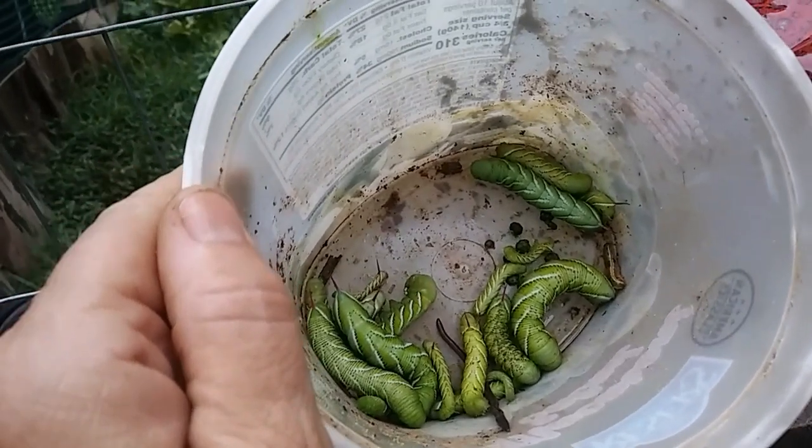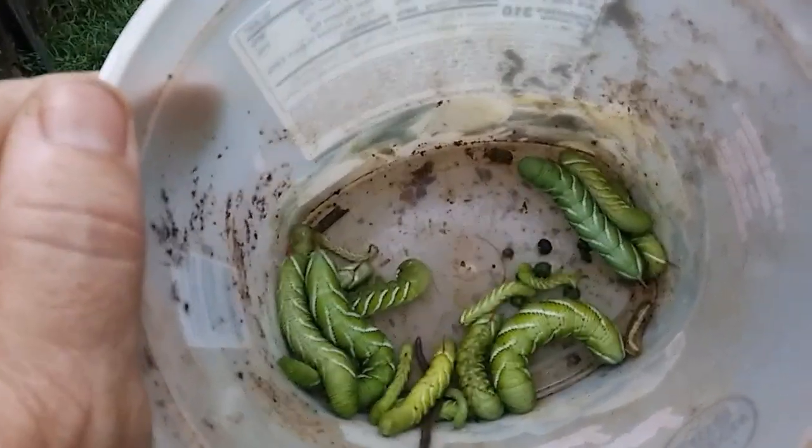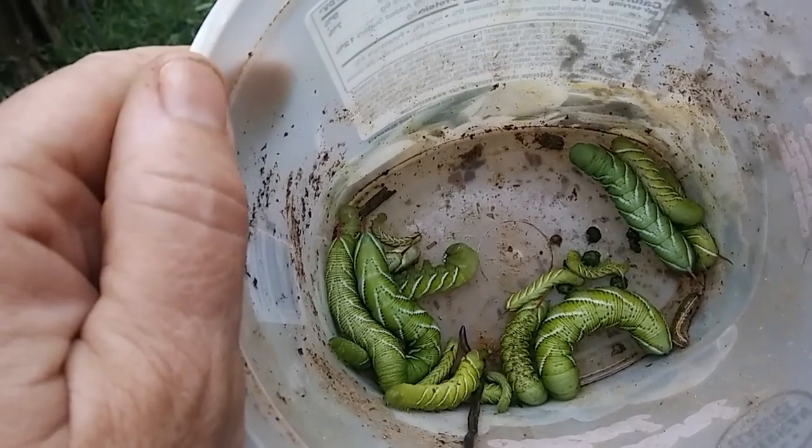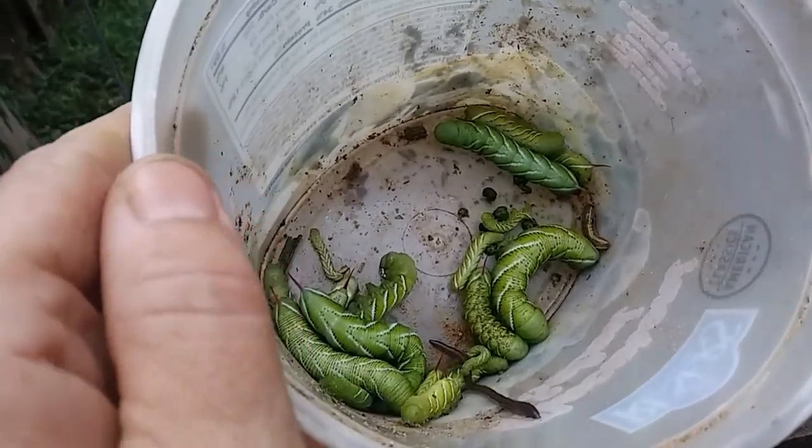First things first though, it's become a daily routine to go out and harvest the hornworms. Yeah, look — they're already pooping in their growth, but their poop is really good, high in nitrogen, so I put it back in the garden beds.